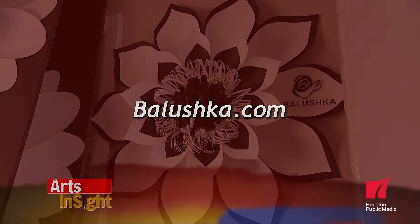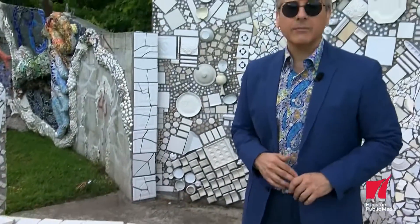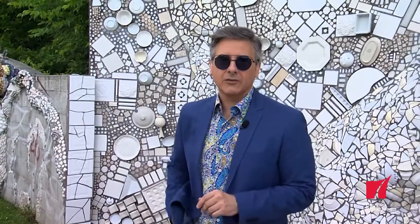See more at balushka.com. Moving right along, a painter uses iconic imagery from the 50s and 60s to create retro pop masterpieces.